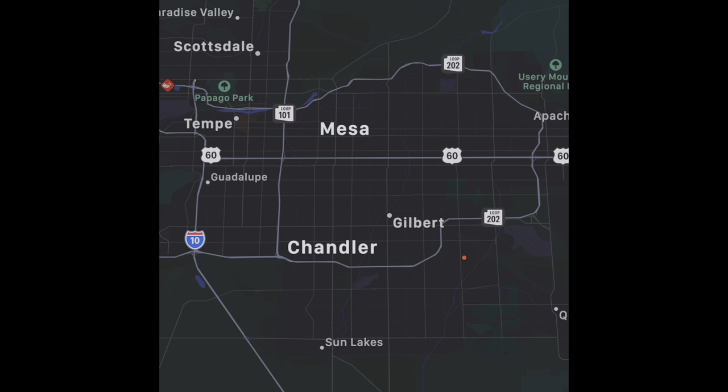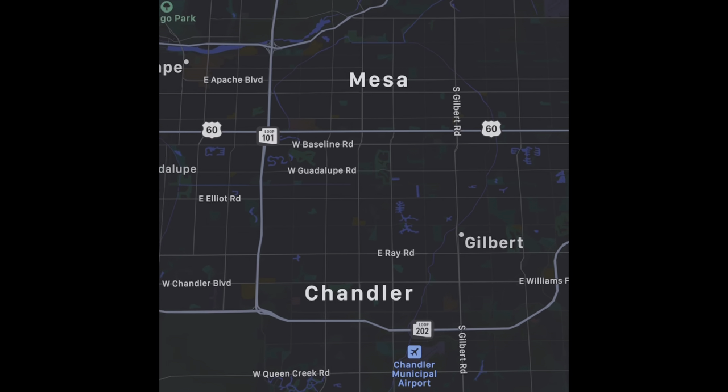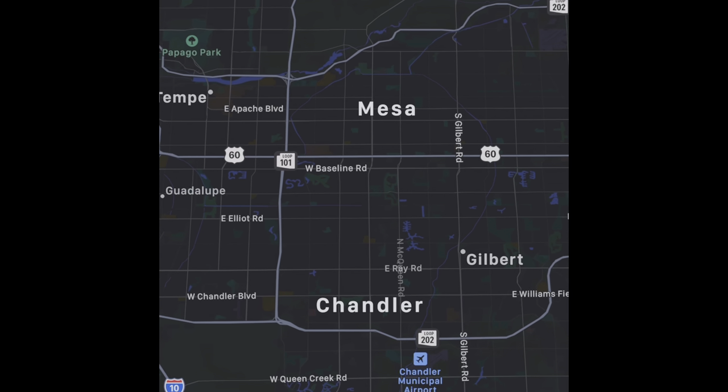Today I'm taking you on a neighborhood tour of Chandler, Arizona, and specifically the Ocotillo neighborhood. Chandler is the fourth largest city in Arizona and it's known as one of the fastest growing technology centers in the nation. It's located in the East Valley just off of the I-10 and the 101 — it's super convenient to get on any of these freeways to get to other areas of the valley.